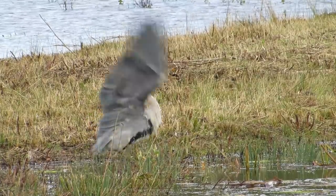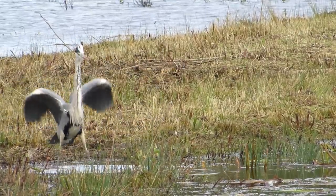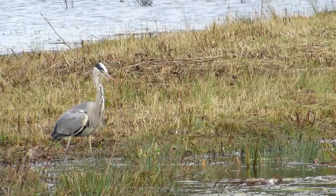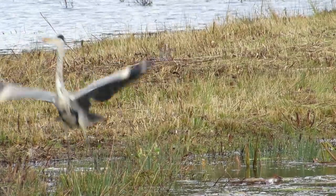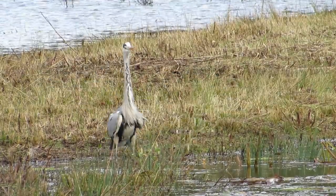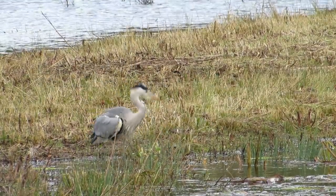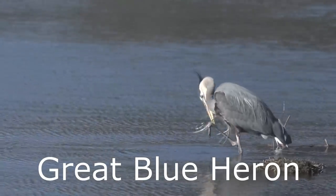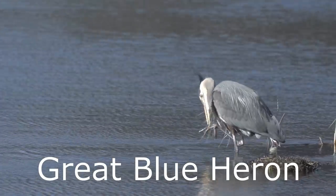There are currently an estimated 13,000 grey heron nests in the UK and 63,000 birds overwintering here. They are also found across most of Europe, Russia, Northern Asia, parts of Australasia and South Africa. They have a similar looking relative in the Americas called the Great Blue Heron.